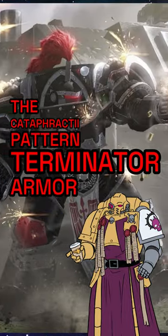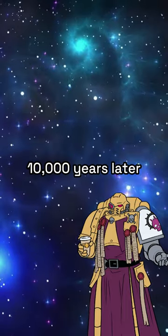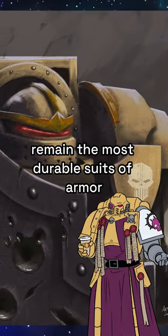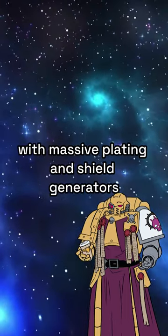The Cataphractii Pattern Terminator Armour. Put into production during the earliest days of the Great Crusade, the Cataphractii suits 10,000 years later remain the most durable suits of armour ever worn by the many warriors of the Adeptus Astartes, with massive plating and shield generators.